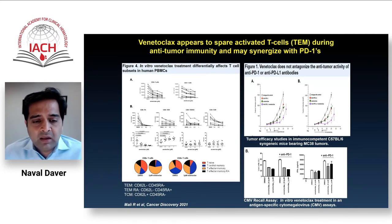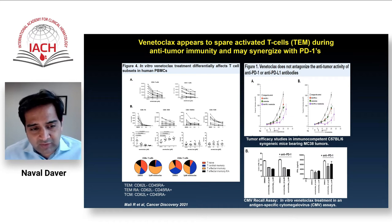In parallel, very interesting data published earlier this year looked at the immune effects of venetoclax — somewhat counterintuitive. Many, including myself, thought venetoclax might abrogate T cells and antagonize immune-activating drugs like PD-1 and PD-L1 inhibitors.